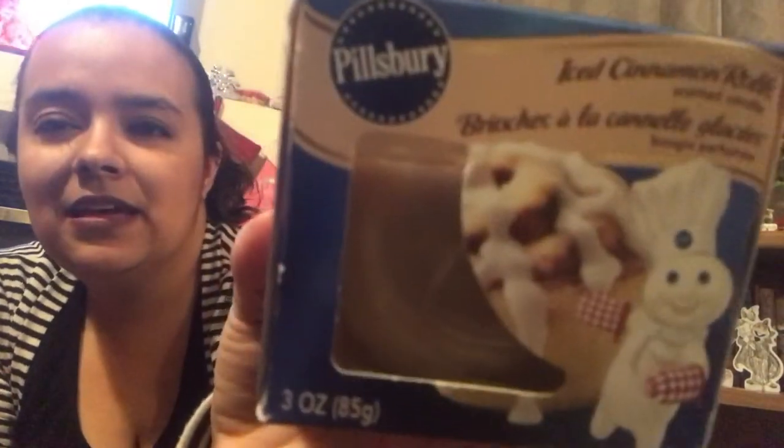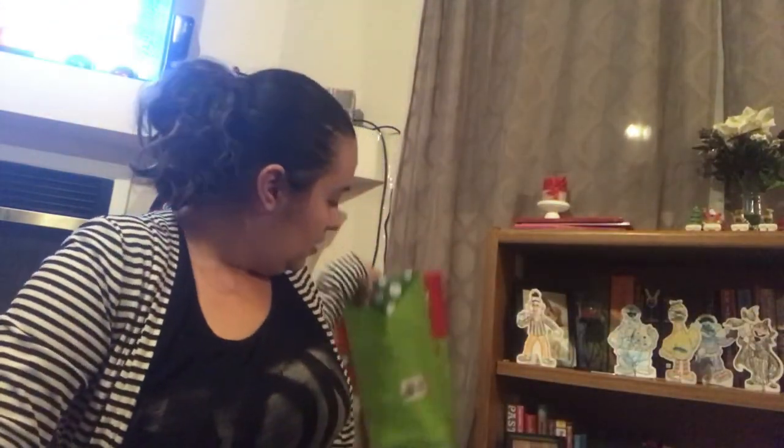I picked up this Pillsbury iced cinnamon roll candle — it actually smells really yummy. I'm not keeping this; I'm giving it as a gift. I also picked up some jumbo-size gift bags — these were the only style they had, so I picked up both of them, because I have a gift for my husband coming in tomorrow and another really big gift that needs a bag. I'm not going to wrap it because it's just too big.